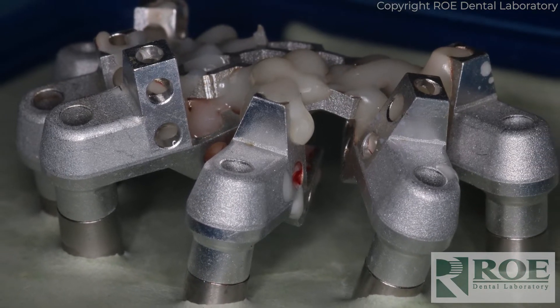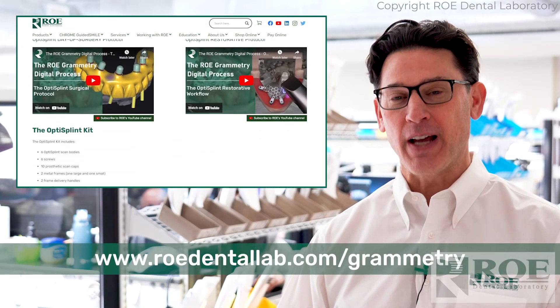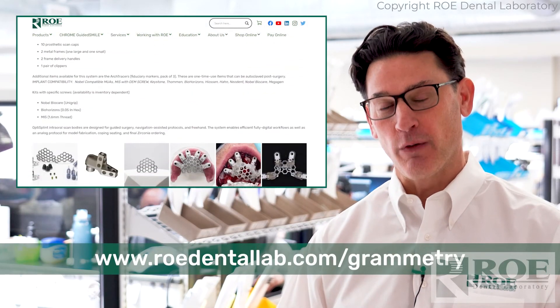Photogrammetry deprives you of a model. Grammetry gives you options to use a model or go fully digital. I hope you're intrigued and as excited about this technology as we are. Please go to our website rowdentallab.com/Grammetry for more information.